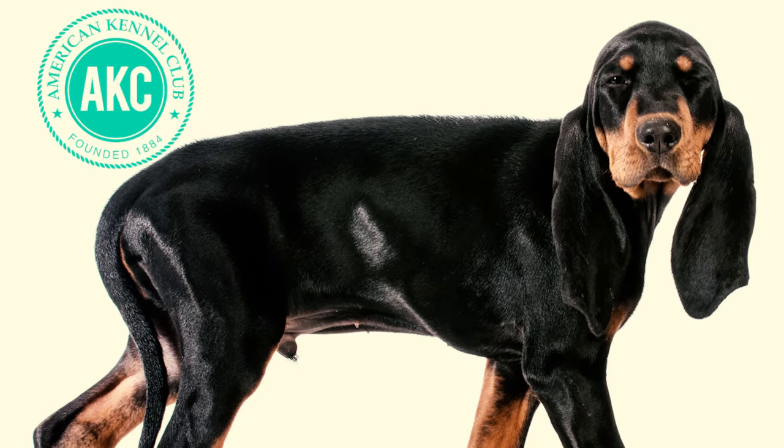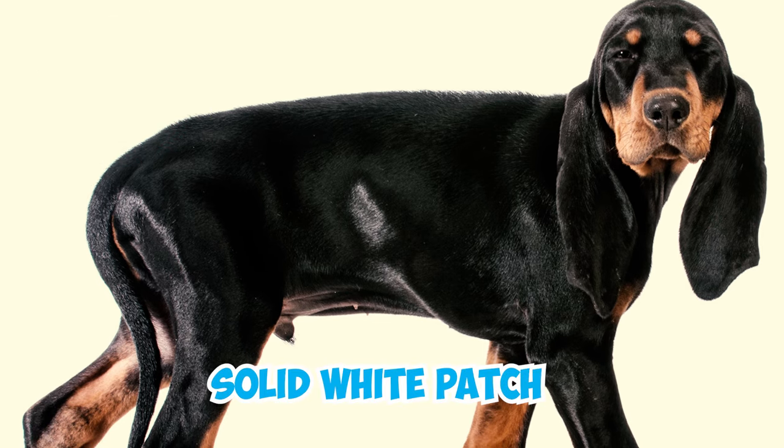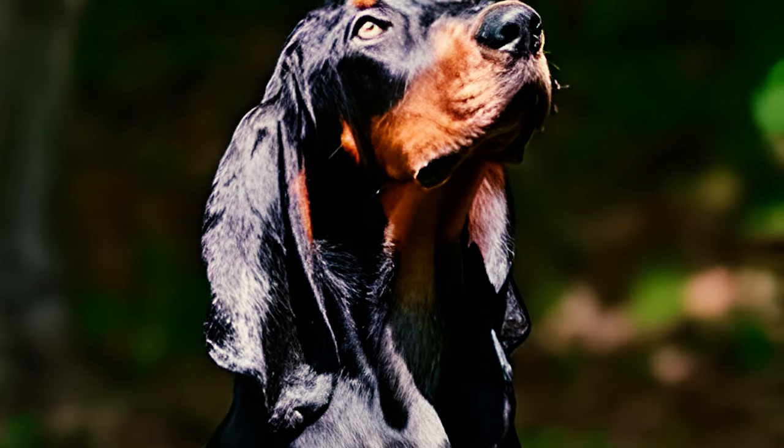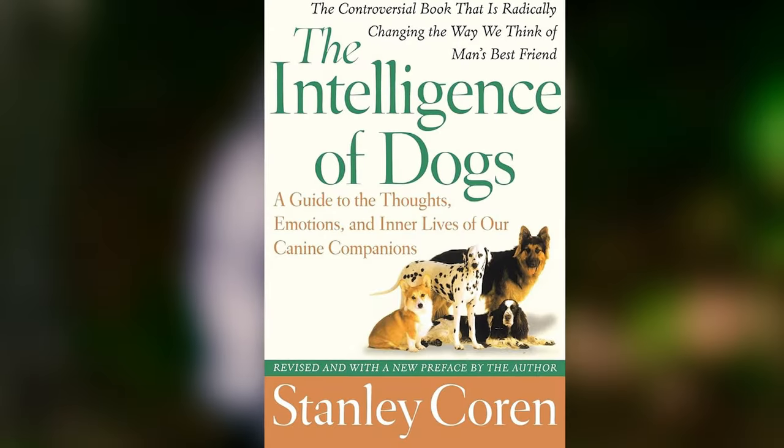Number seven: as per the guidelines set by the American Kennel Club, it is considered a disqualification if a solid white patch on a dog extends beyond one inch in any direction.